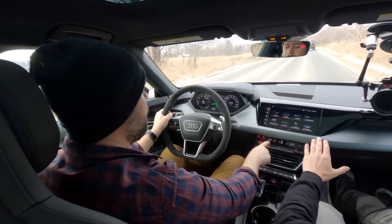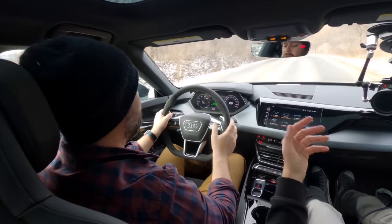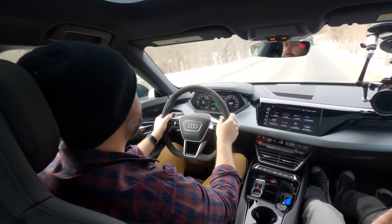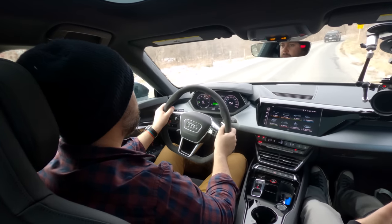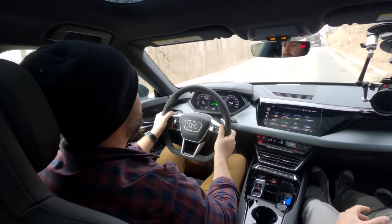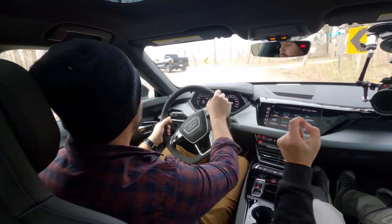I prefer this interior to the Taycan. The spaceship thing on the Taycan is cool but this is more intuitive. There's a second screen here like on the RS7 and RS6 — heated seats are all haptic feedback now. I love that the steering wheel still has actual buttons. The backseats aren't massively roomy — something like the Lucid or Panamera will be more spacious. I really love the feeling of this powertrain.